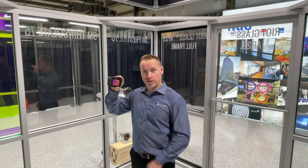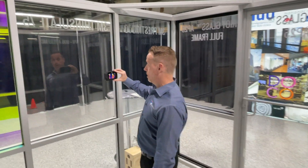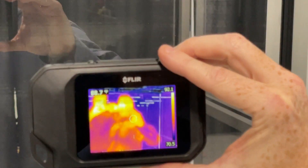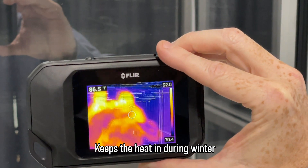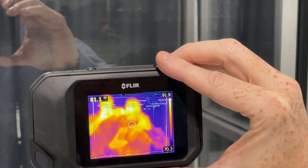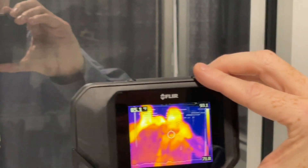I have this FLIR imaging camera here, and what we're going to do is show you on this window — you can see my body signature. Brian, bring that camera all the way in. You can see 88, 89 degrees. The film is stopping my body heat from leaving, from transmitting. So that's taking a measurement of that glass with my body temperature on it.